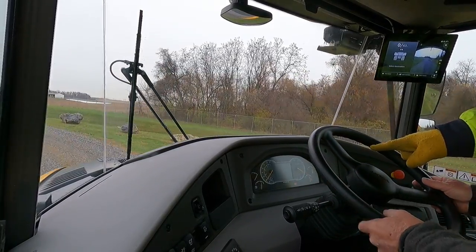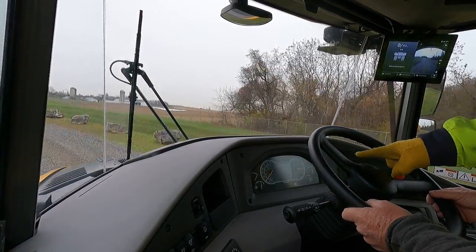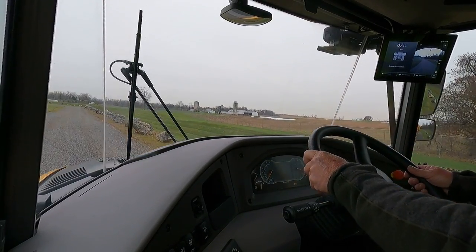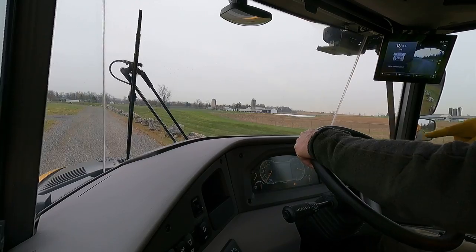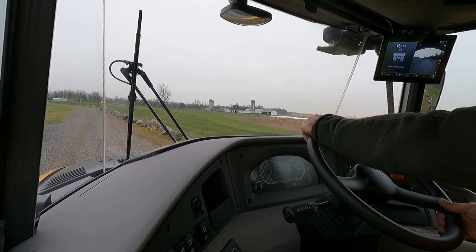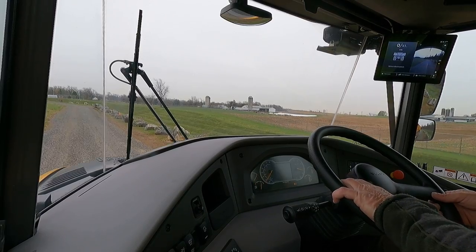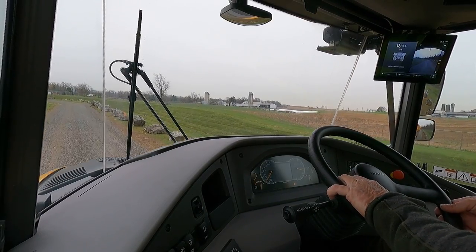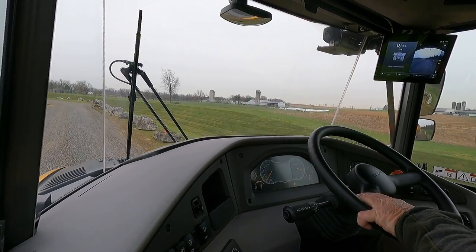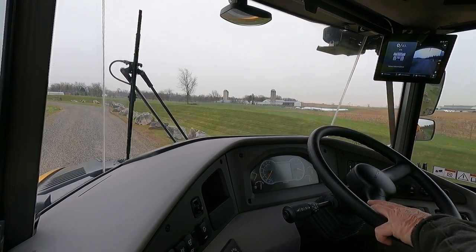If you look at the screen, there's one yellow button in the center between the front axle and the middle axle. If I hold this down and look at the back, now I've got all three axles pulling all the time. If you want to cut it off, just hit this button again — it turns back off and everything's back to automatic.